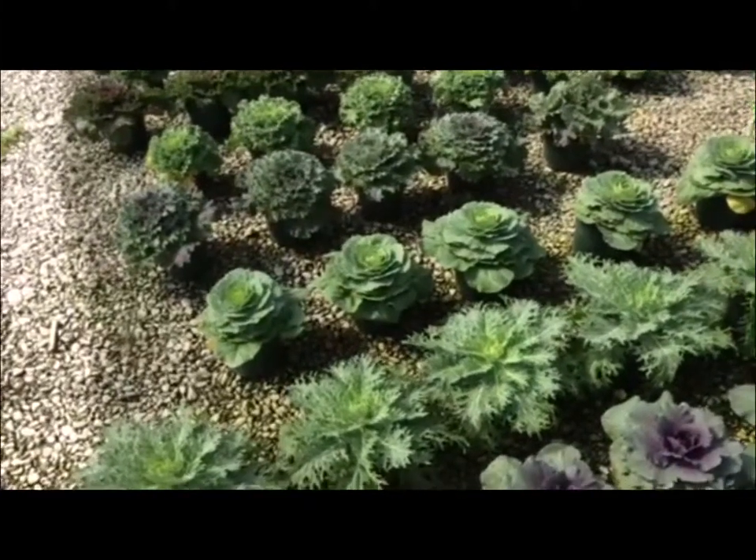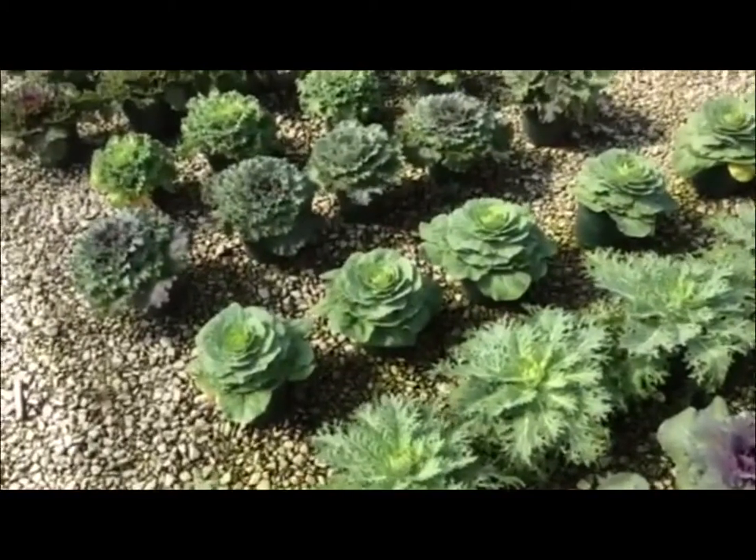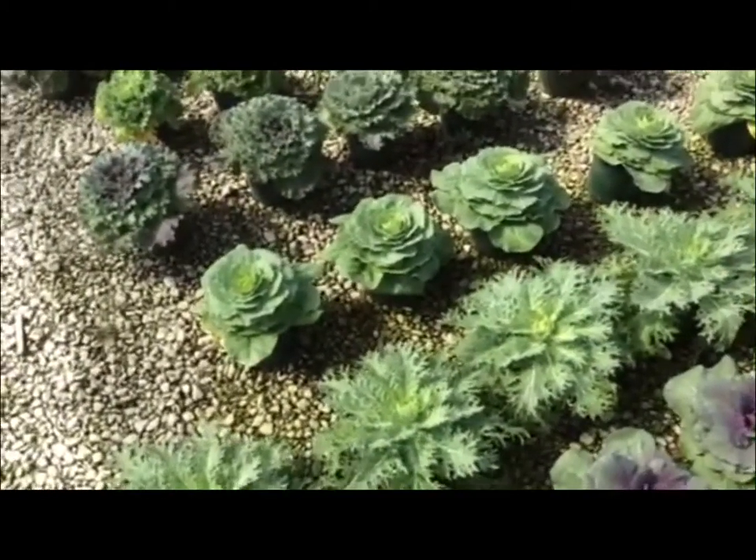Hello from Columbus WDC. Today we're starting off taking a look at some kale and cabbage starting to roll in down here. We have some really nice looking six-inch stuff.